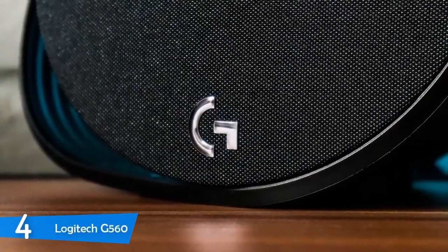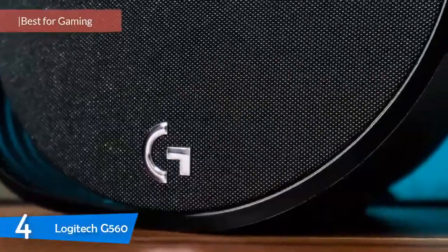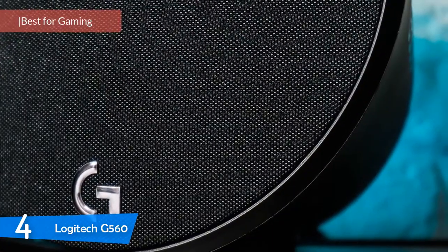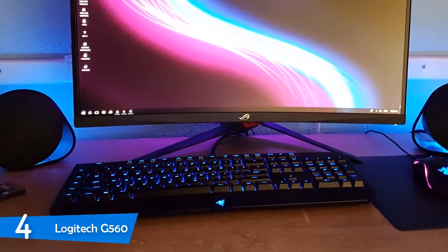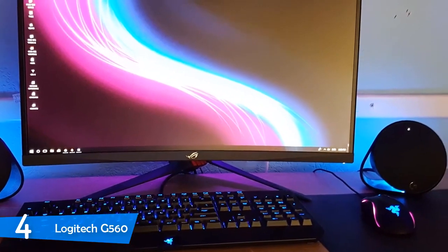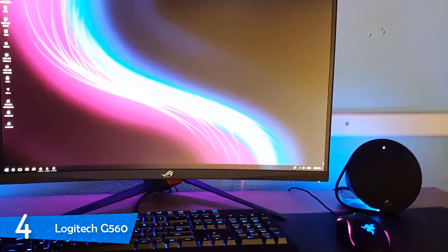At number 4, we have the Logitech G560 — an excellent pair of gaming speakers from peripheral manufacturer Logitech. These speakers are a superb choice for entertainment as well, delivering powerful sound, great RGB lighting options, Bluetooth connectivity, solid software, and overall tons of value for the price. Logitech has hit the sweet spot once again.